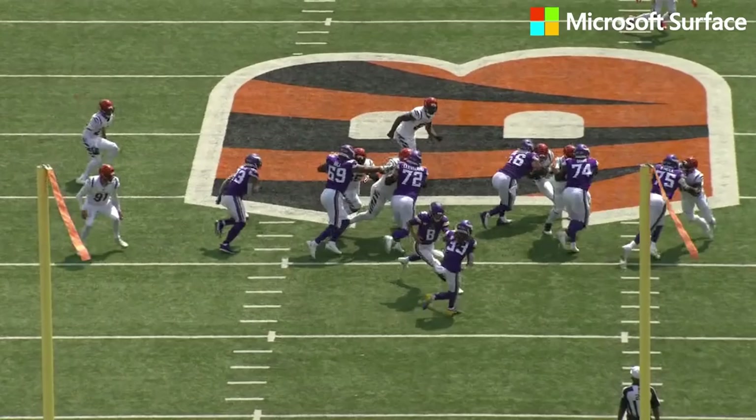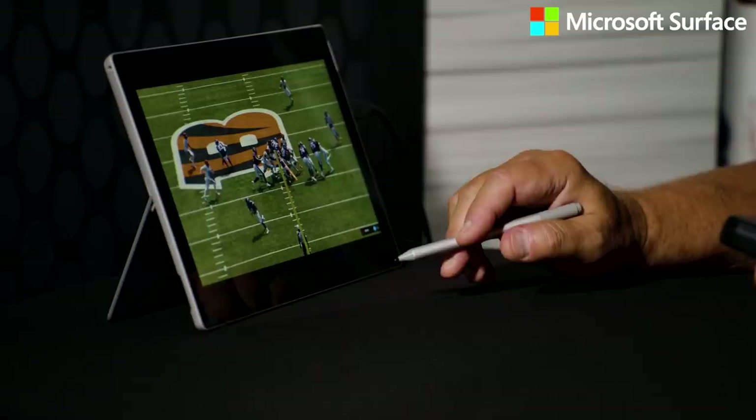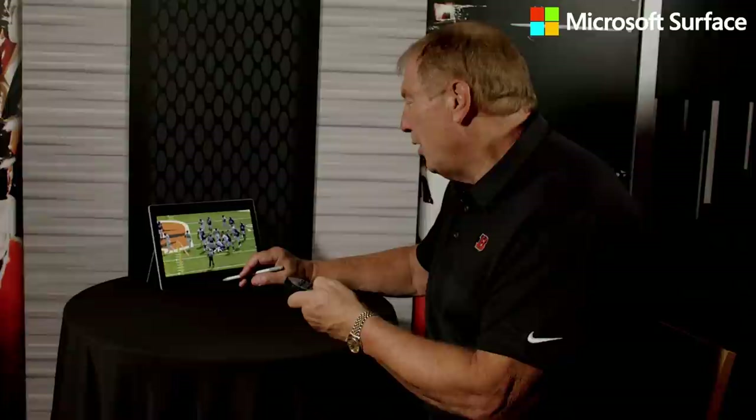Here's Ogunjobi in a three technique, outside shoulder of the guard right here. He's going to read that it's going to be an outside zone to the right. He's going to play his gap responsibility perfectly. Swim move — you see that little over the top swim move. No backside cut right there, no cut back opportunity. Ogunjobi down the line of scrimmage detonates the play.